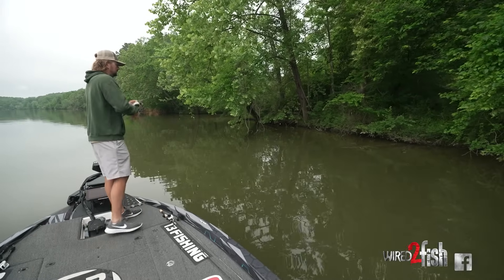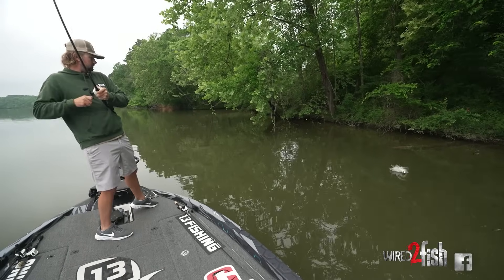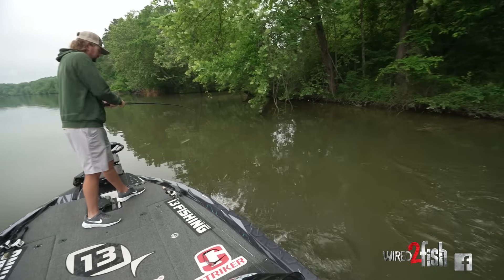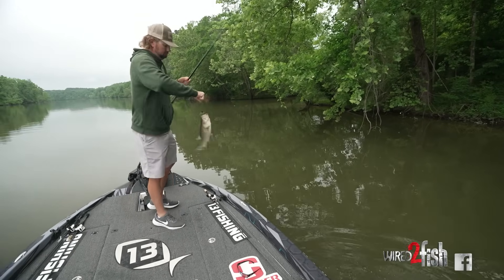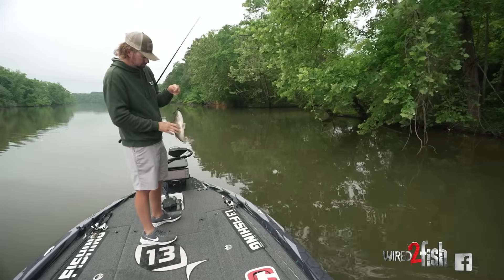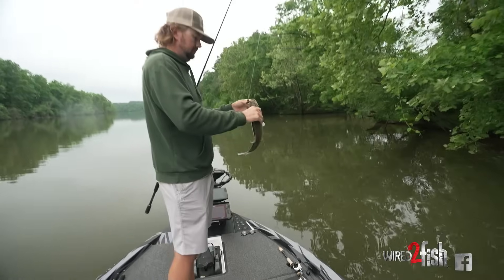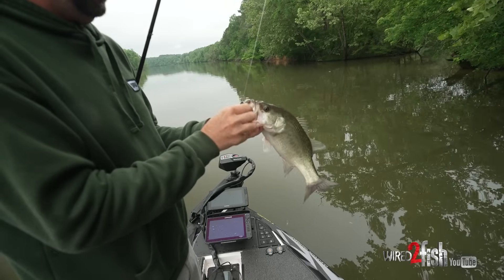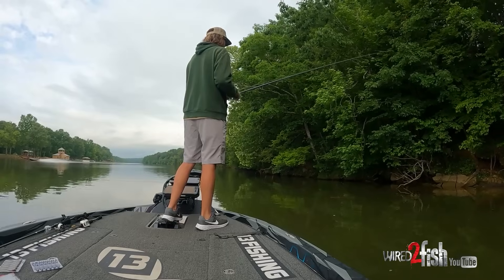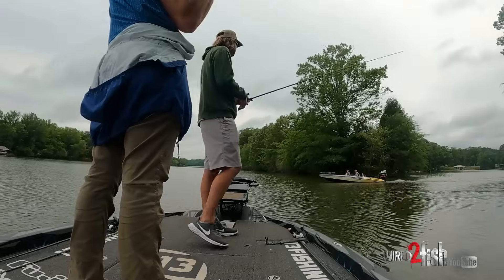There's a — what is that? Nice bass. That's a good one there. Pretty large mouth on the Bronco Bug.